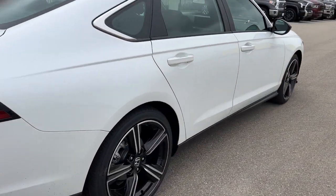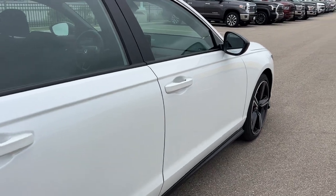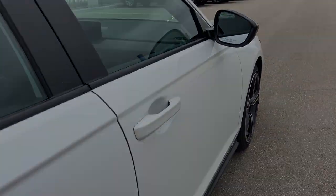Hondas are great, reliable, safe vehicles. If you like what you see, come on down today to Ziegler Honda Racing.